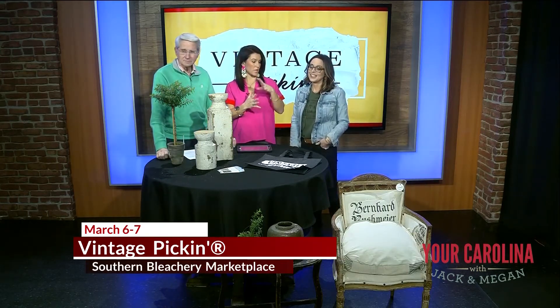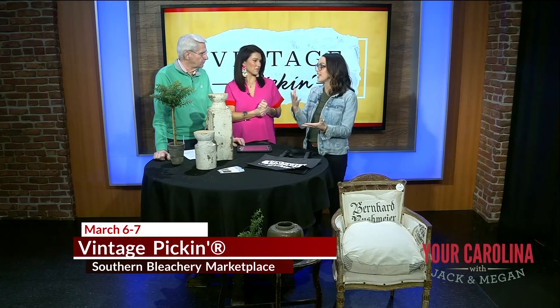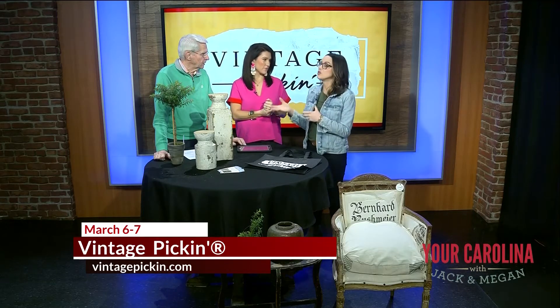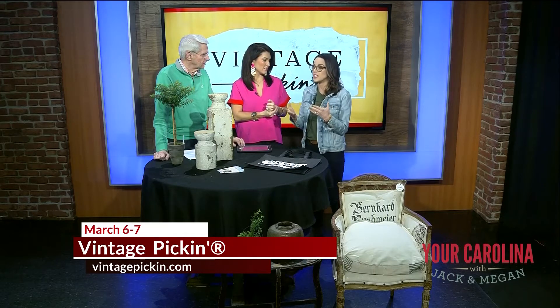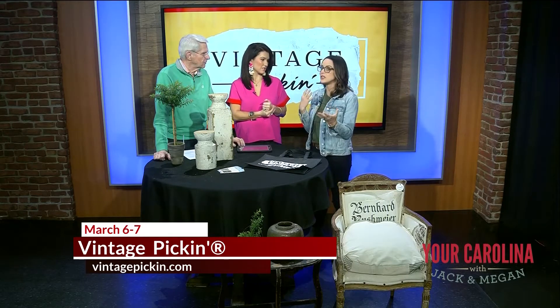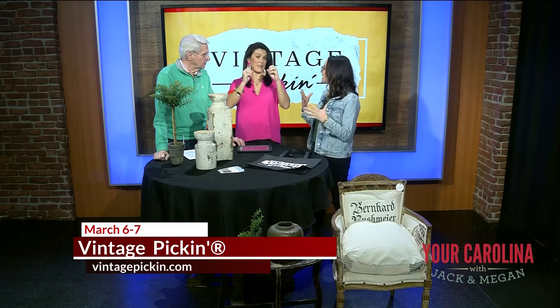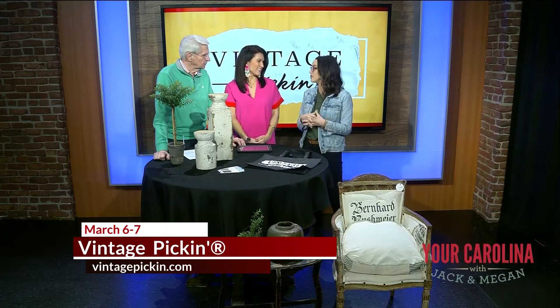Do you pay a price to come to both or do you pay more? Our early shopping event ticket is actually a weekend pass, so you can shop both general admission times and the early shopping event as well. You can get tickets online and save a few dollars. It also helps us plan ahead — we can tell our food vendors and parking attendants how many we're expecting.